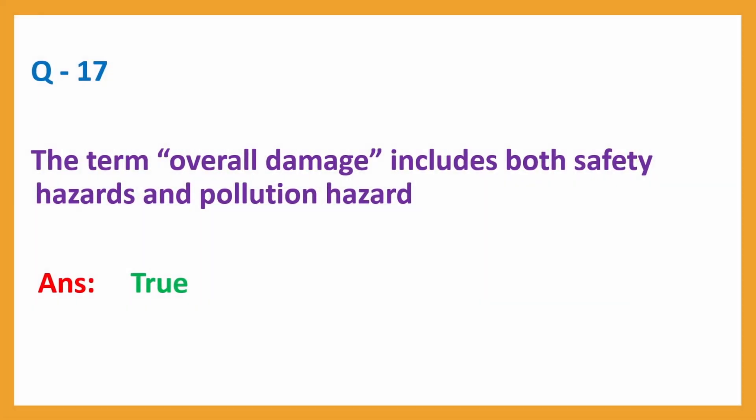Question number 17: The term overall damage includes both safety hazards and pollution hazard. Answer: True.